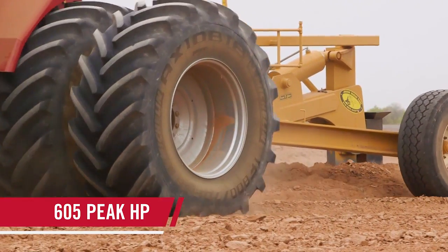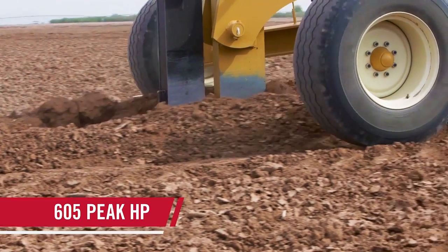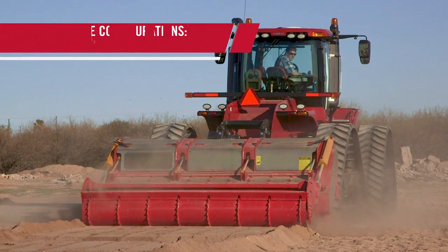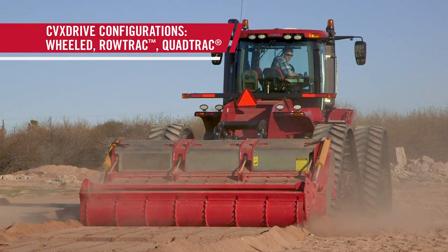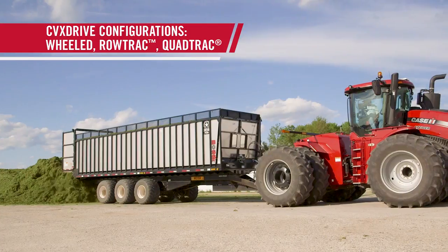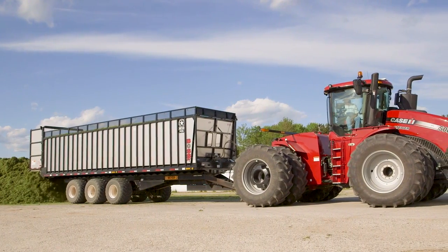The CVX Drive is not just a new transmission — it's an intelligent transmission designed specifically for the rugged frame of the Steiger series and paired with advanced controls and technology found in Maxxum, Optum, Puma, and Magnum continuously variable transmission tractors.